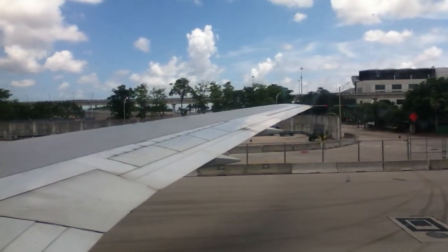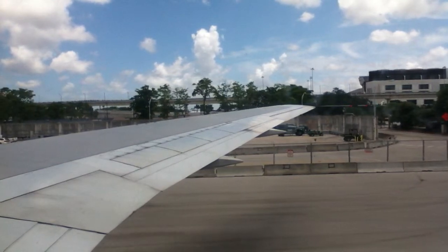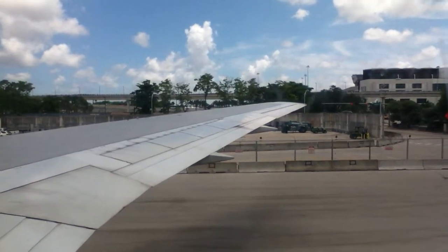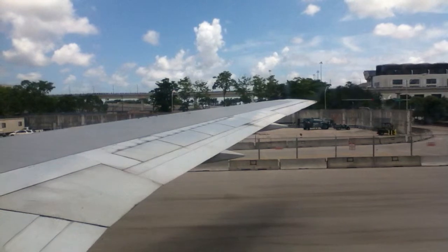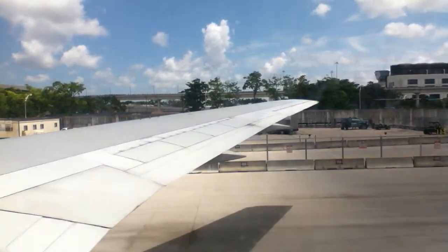So that you may follow along, we have provided a safety instruction card in your seat pocket. All exits on this airplane are clearly marked. Please refer to the safety instruction card to locate your nearest exit. Keep in mind, the closest exit may be behind you.